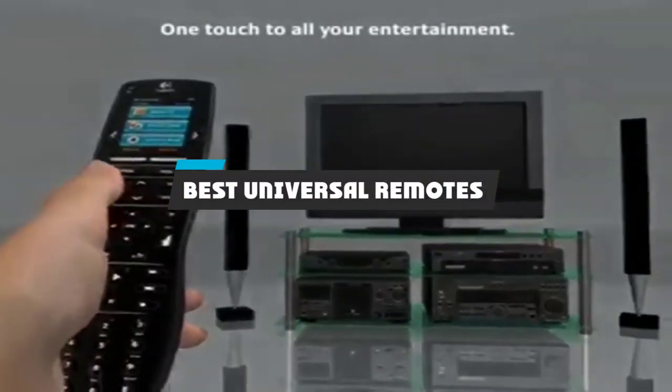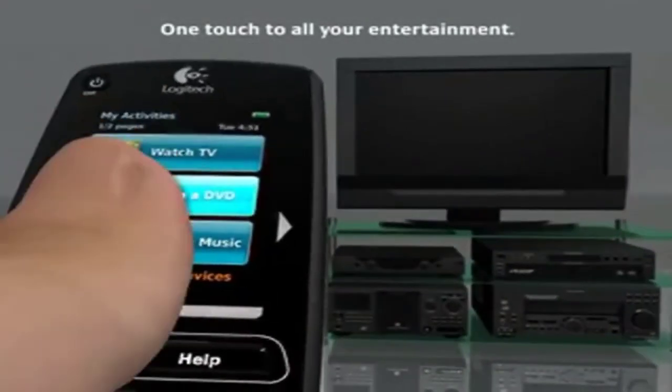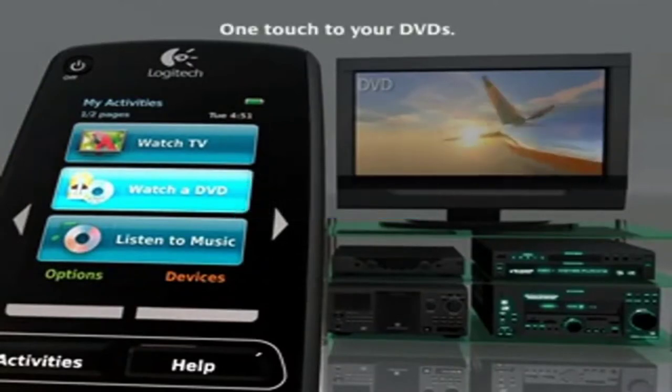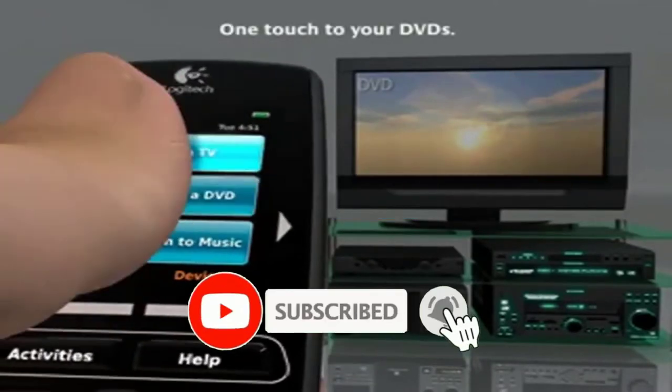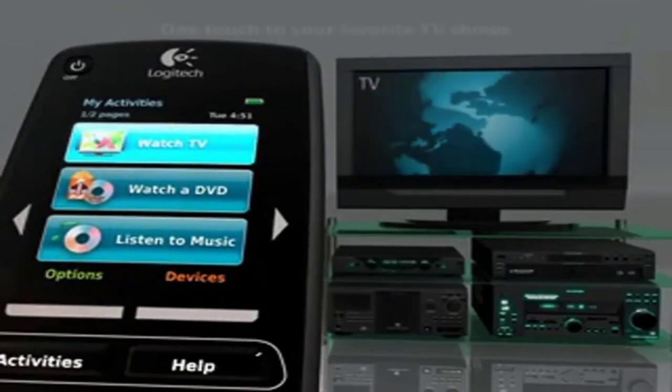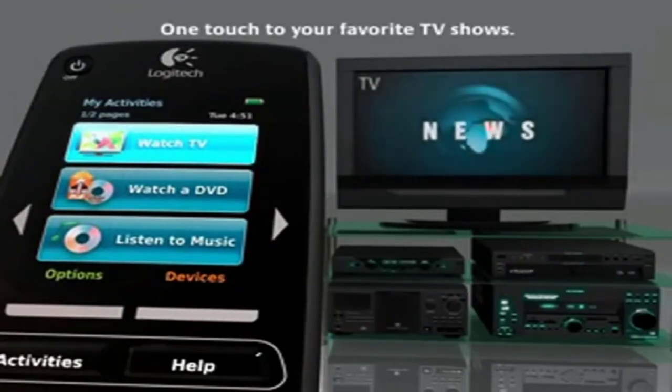If you're looking for the best universal remotes, here's a list you must see. We made this list based on our personal preference and sorted it based on their features, prices, quality, durability, and reputation of the manufacturers and customer feedback. We have also included options for every type of customer. So let's get started.